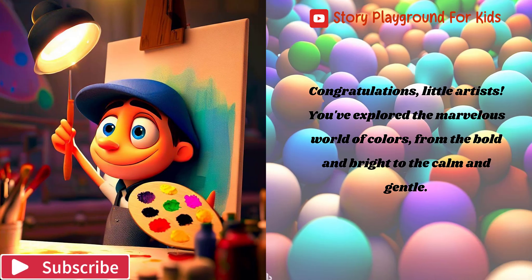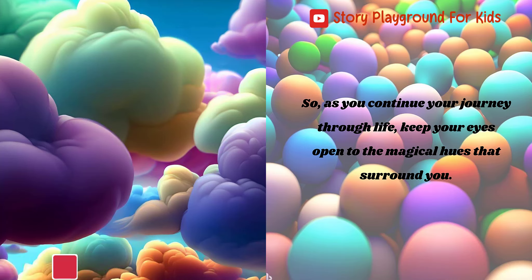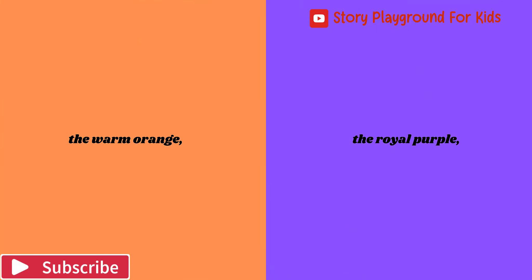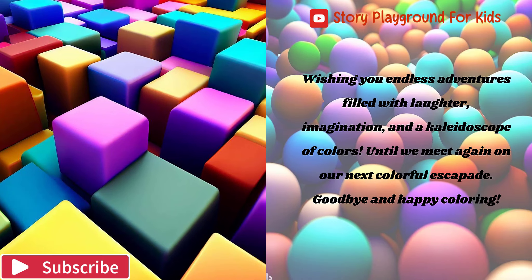Congratulations, little artists. You've explored the marvelous world of colors, from the bold and bright to the calm and gentle. Remember, colors are all around us, waiting to be noticed and celebrated. As you continue your journey through life, keep your eyes open to the magical hues that surround you — whether it's the cheerful red or the soothing blue, the mischievous yellow or the refreshing green, the warm orange or the royal purple, the earthy brown or the delicate pink, the mysterious black or the pure white — let your imagination run wild and use colors to express your creativity. Wishing you endless adventures filled with laughter, imagination, and a kaleidoscope of colors. Until we meet again on our next colorful escapade, goodbye and happy coloring!